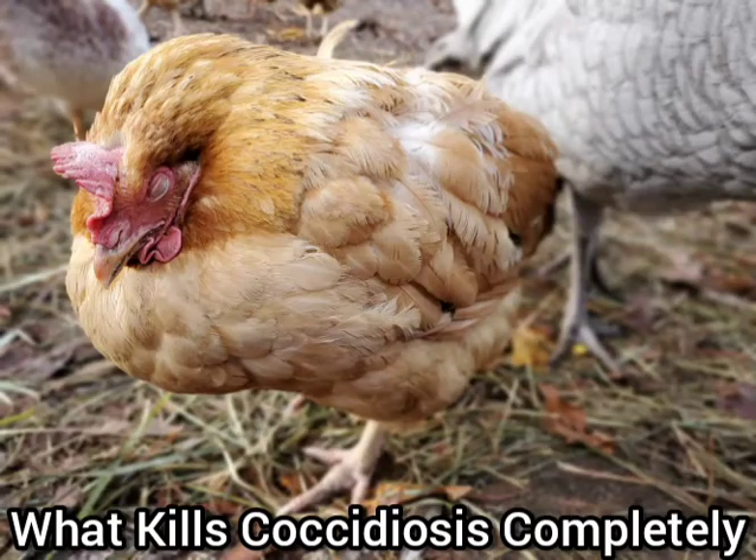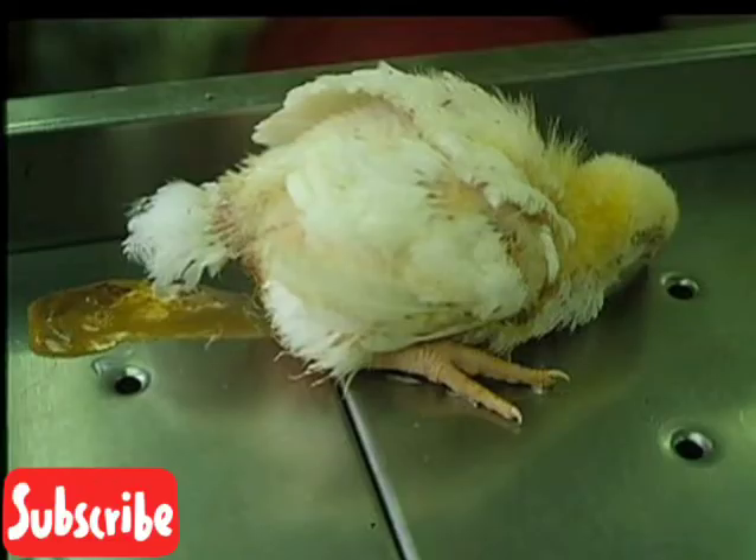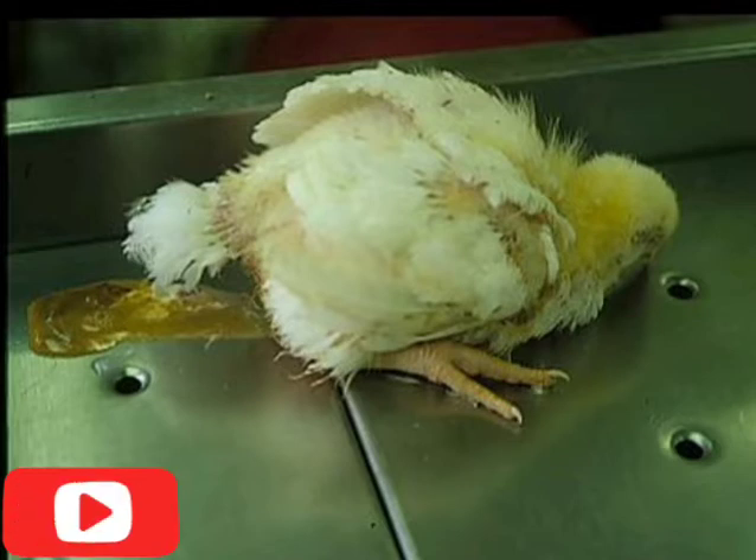Before I tell you what kills coccidiosis completely, I want you to know that coccidiosis starts from 21 to 28 days. So from 21 days below, you need to take coccidiosis very seriously because it is a deadly disease.